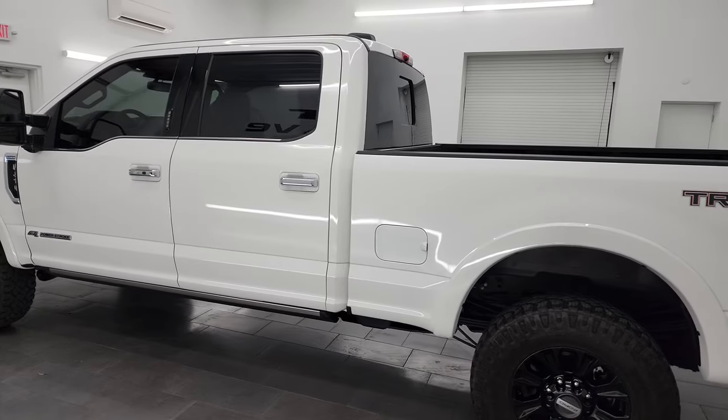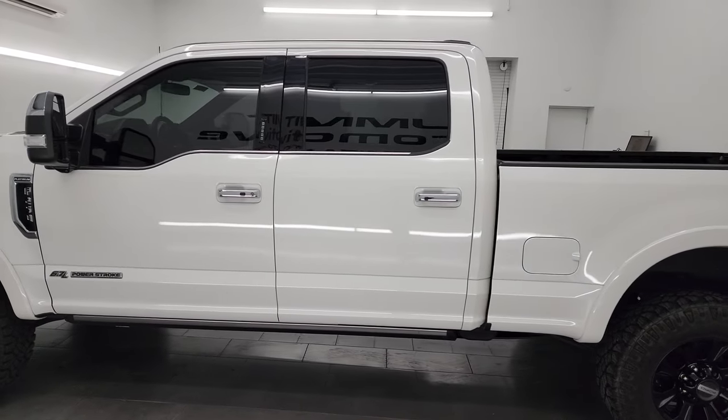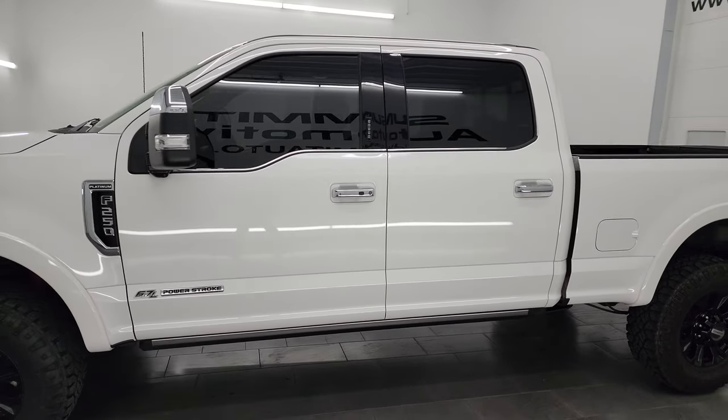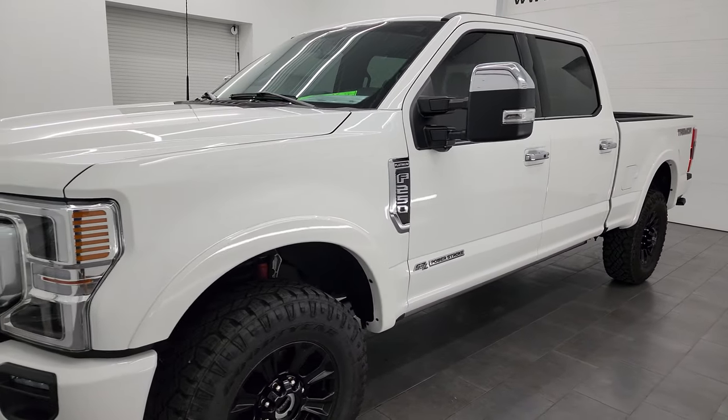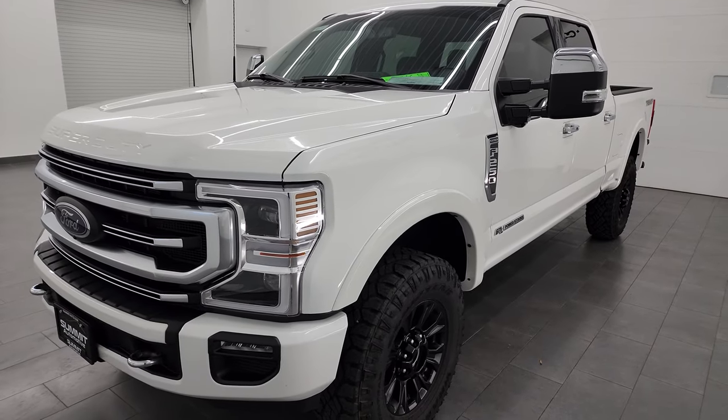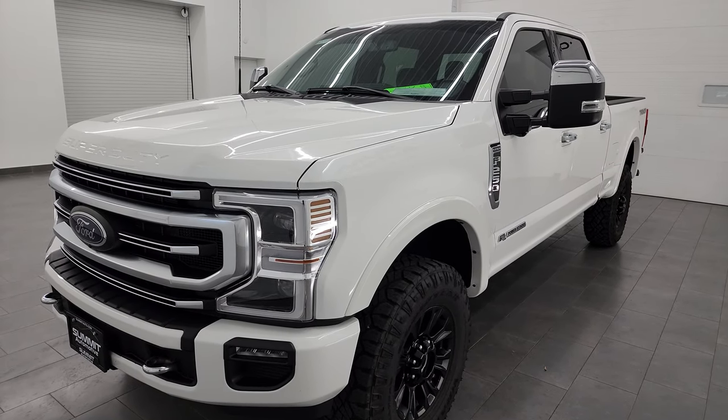This 2022 Ford F-250 comes with the 6.7 liter Powerstroke diesel engine. It puts out 475 horsepower and 1050 foot-pounds of torque. It's paired up with the 10-speed automatic transmission.